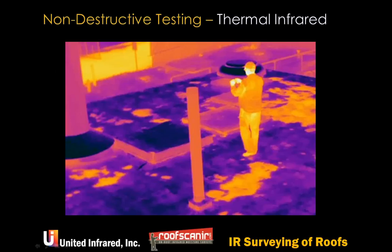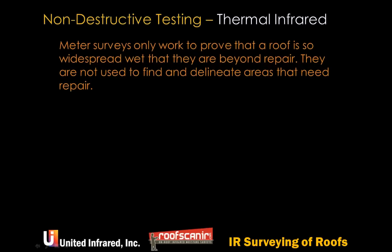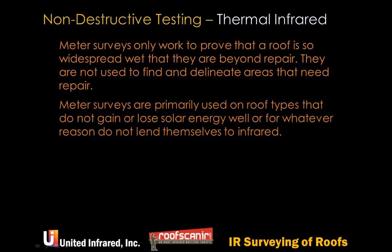With thermal infrared, you get the whole roof picture — not just a couple of dots. You're sampling everything. The biggest challenge is false positives, which we'll cover shortly. Meter surveys only work to prove a roof is so widespread wet that it's ruined and beyond repair. You go out, put dots on the map, they all come up wet, and with that tiny sample you know the roof is shot.